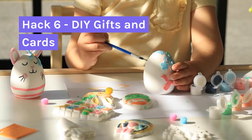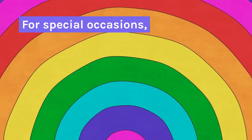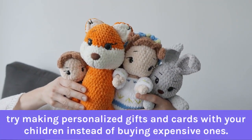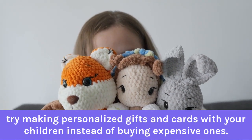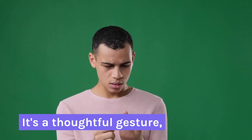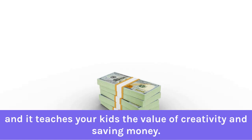Hack 6: DIY Gifts and Cards. For special occasions, try making personalized gifts and cards with your children instead of buying expensive ones. It's a thoughtful gesture, and it teaches your kids the value of creativity and saving money.